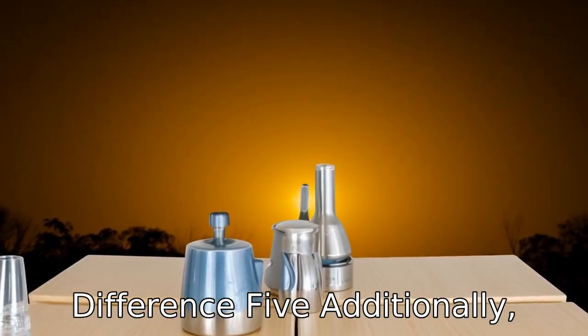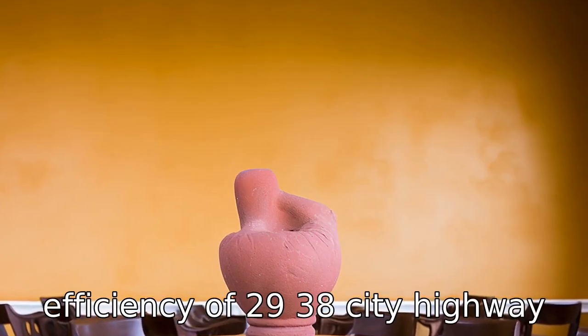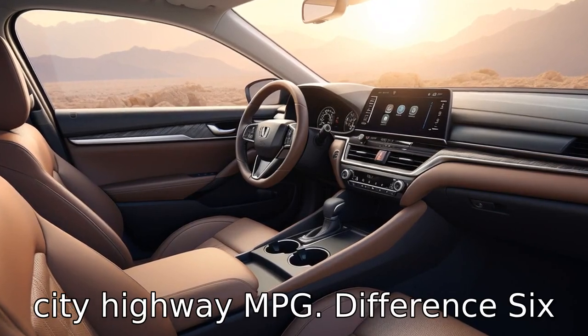Difference five: the fuel efficiency varies between the two. The Kia K5 offers an estimated fuel efficiency of 29/38 city/highway MPG, while the Honda Accord slightly outdoes it with 30/38 city/highway MPG.